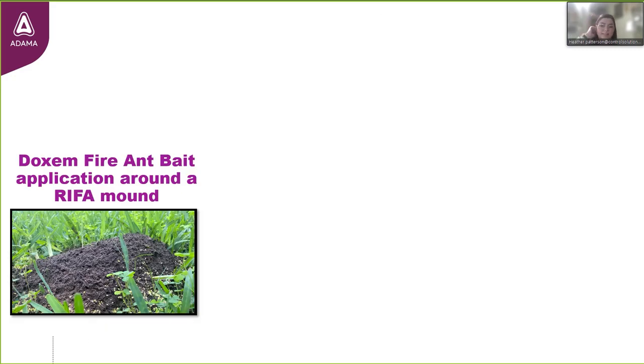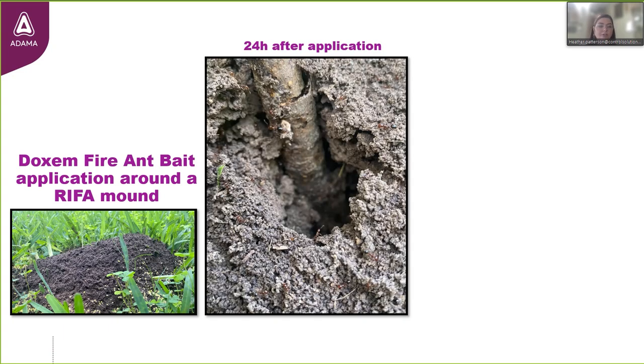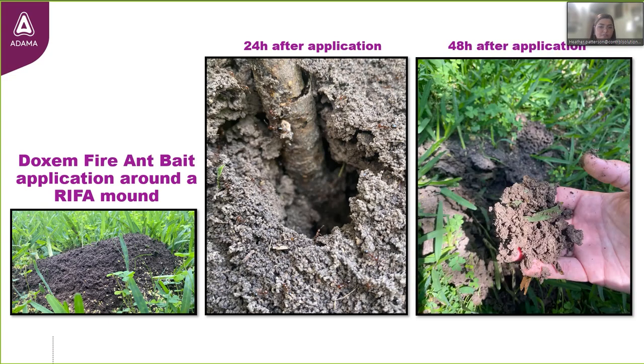I sprinkled Dachshund Plus fire ant bait around one of the mounds. 24 hours later, I came back to observe the activity — the ants were aggressively crawling, moving around the opening, and very unhappy that I poked a stick through their home. Very much still an active mound 24 hours after application. 48 hours after application, I came back and there was zero activity in all the mounds I treated. I dug into them deep to see if there were any survivors, and I was very pleased to see the decimation — I did not come across a live fire ant.